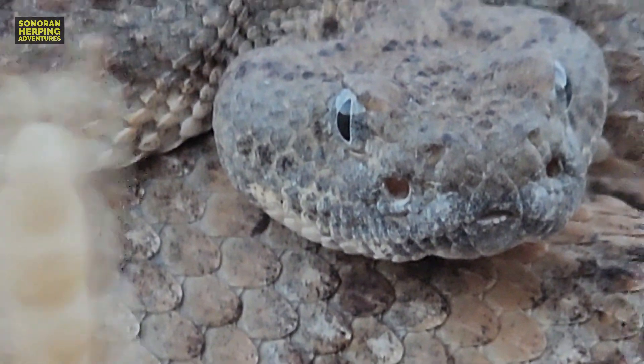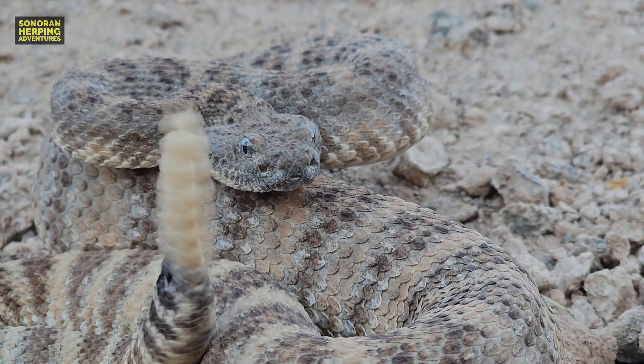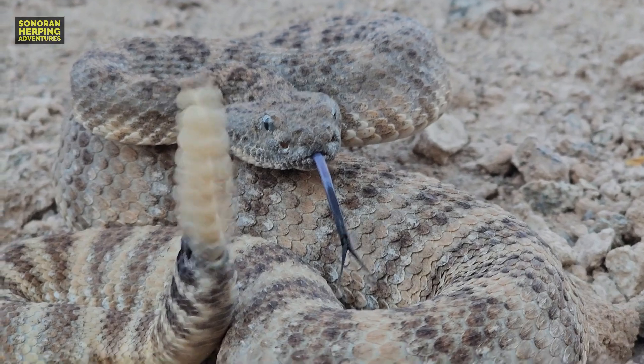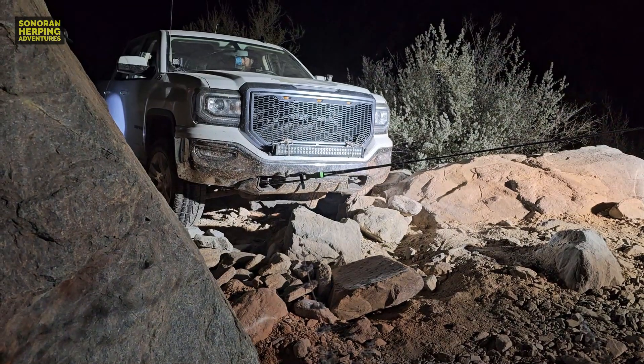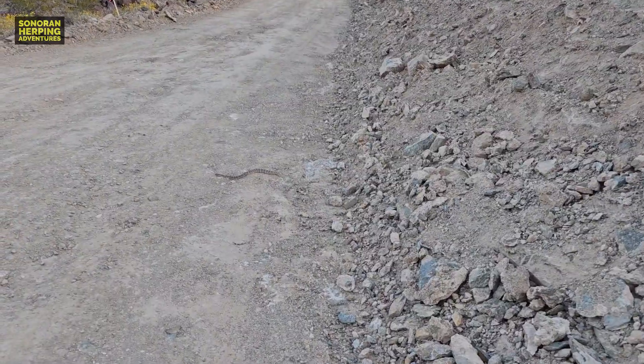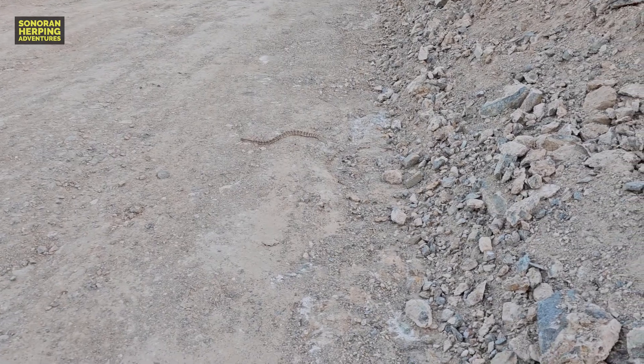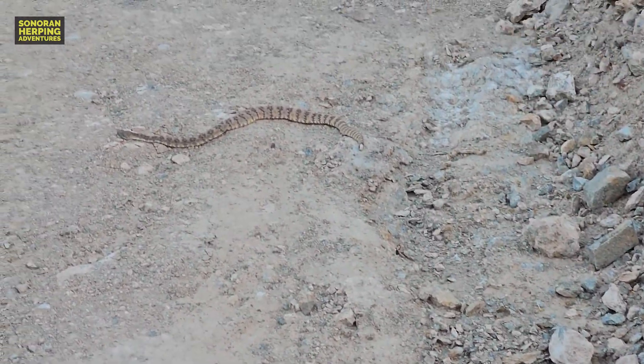This speckled rattlesnake — this was a treat to find. It isn't the most attractive of speckled rattlesnakes, but this particular snake was found after a very difficult day where we had our vehicle get stuck, and we were just hiking around the desert. Luckily, we were able to at least find this speckled rattlesnake. If you'd like to see the video where we get stuck out in the desert and find the speckled rattlesnake, go ahead and check out my channel.